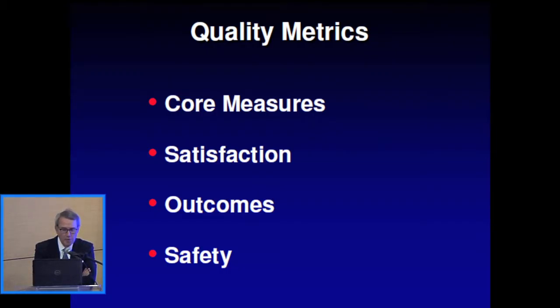The core measures are the simple things related to the patient in the hospital: did we measure the ejection fraction, counsel the patient on smoking cessation, provide education, ACE inhibitors?